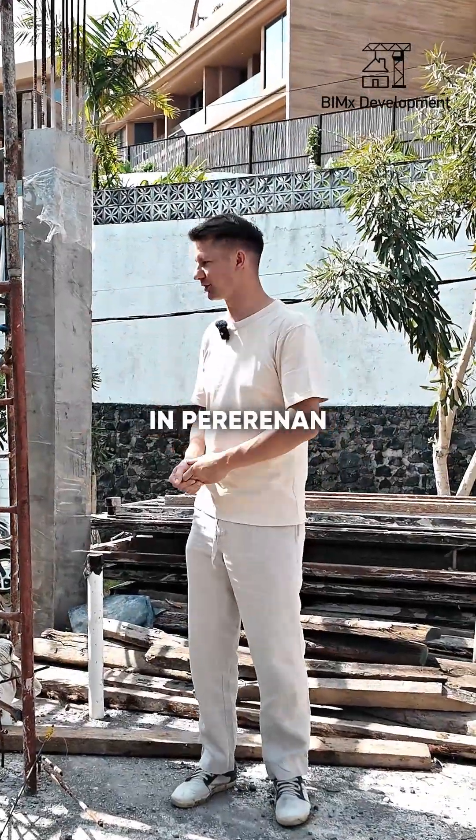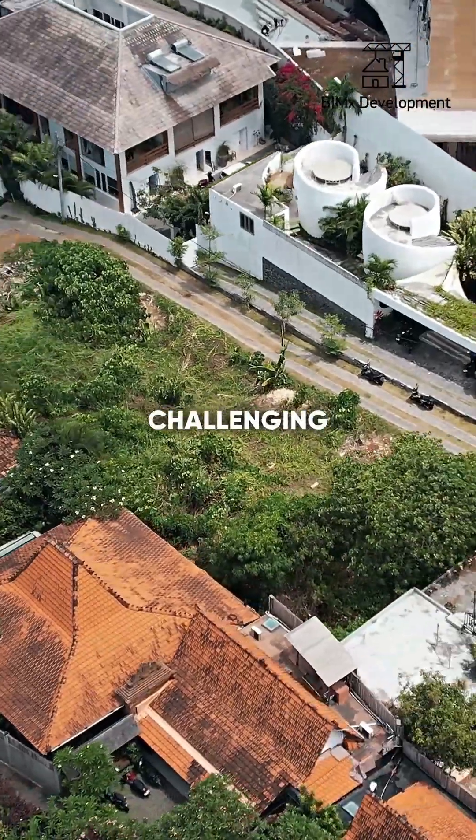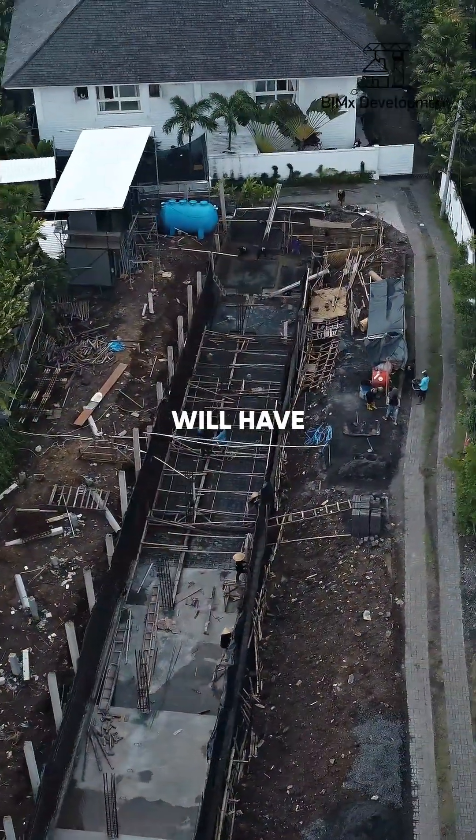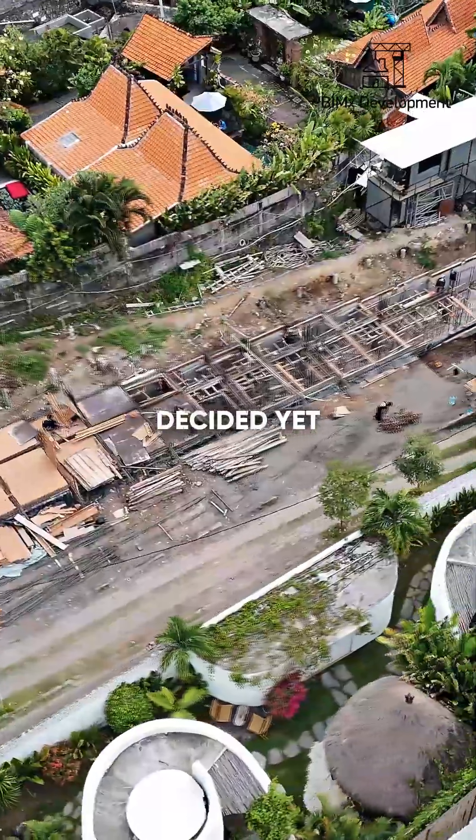Today, we bring news from the site in Perevenan, where we are building a very challenging project in a very challenging time. There are nine two-story villas here. Maybe they will have pitched roofs, maybe flat ones — the client hasn't decided yet.